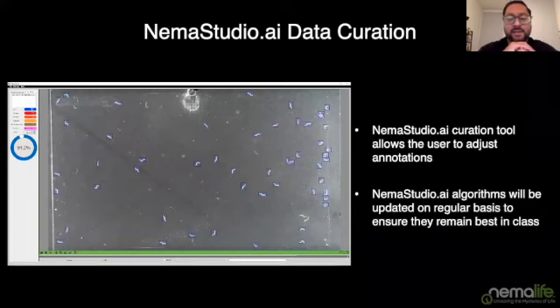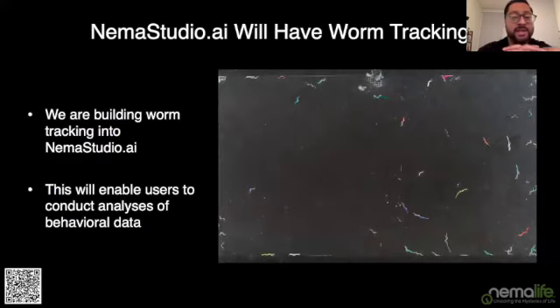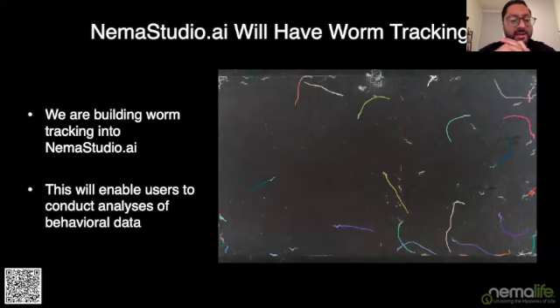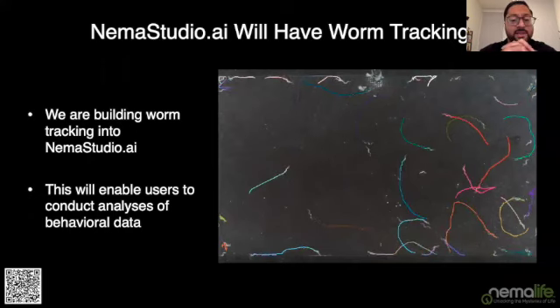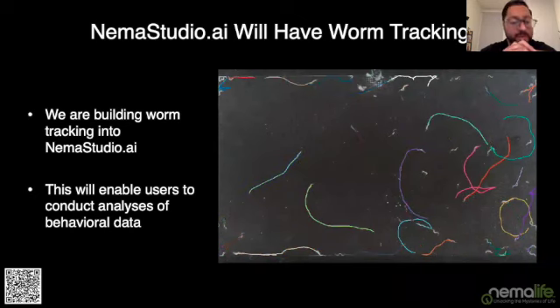We're using best-in-class algorithms available today, but this is a fast-moving space, so we intend to regularly update the algorithms at the heart of NEMA Studio to ensure annotation keeps getting better and more reliable. One thing the community really needs, especially for behavioral and stress assays, is worm tracking. We are building worm tracking into NEMA Studio AI, which will provide metrics like worm velocity, track lengths, and reversals for those in the behavioral space.